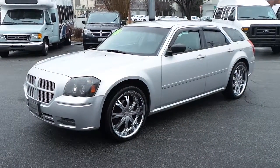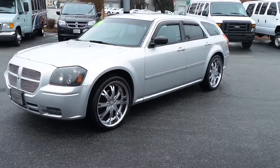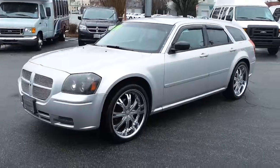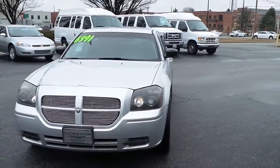Featuring this pre-owned 2006 Dodge Magnum SE, featuring a 2.7 liter V6 engine, custom chrome wheels, and a custom front grille.